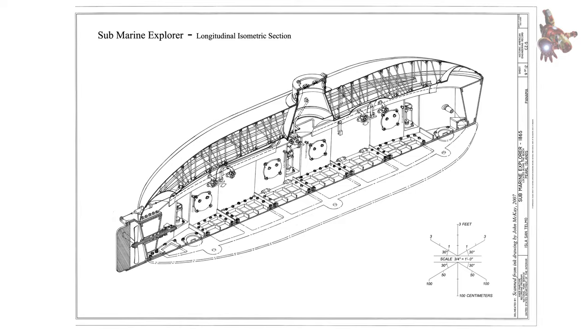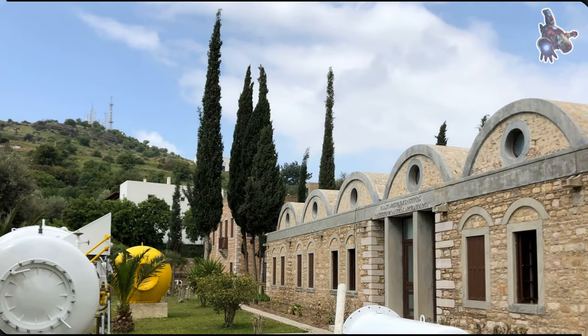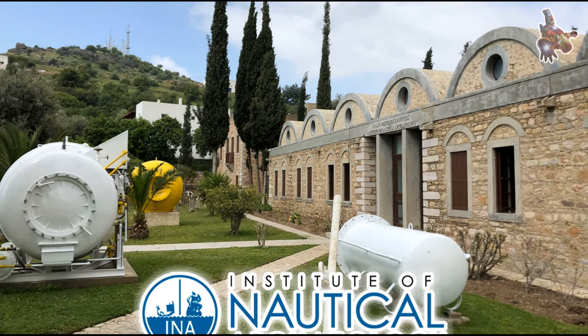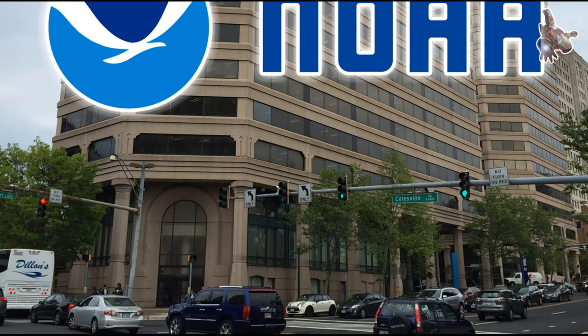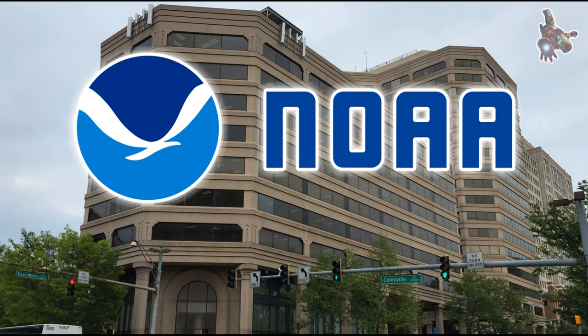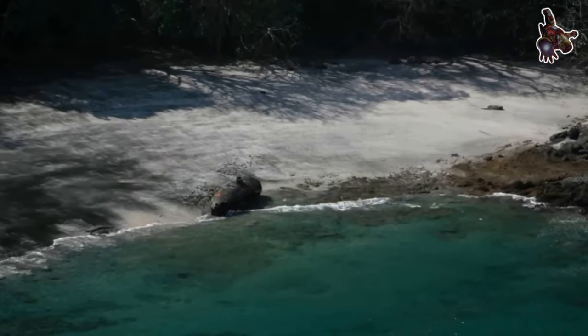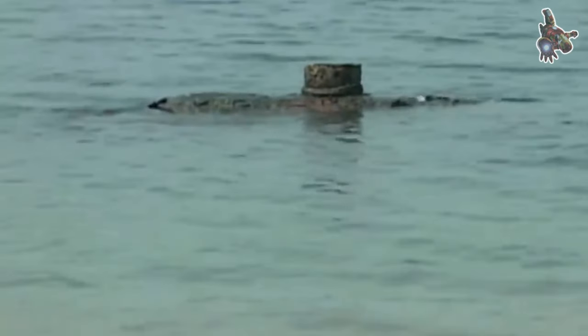However, neither of these submarines was completed in time for wartime deployment. The Submarine Explorer, although the largest submarine built at the time, appears quite small by contemporary standards. It possesses a bulbous, flat-bottomed design, measuring 36 feet in length and 10 feet in width at the midships, tapering at both ends. Its upper pressure chamber is constructed from double-riveted wrought iron, similar to the boiler technology of that era. This chamber is comprised of two layers of high-quality boiler iron, each half-inch thick, with the sections overlapping by 4 inches and held together by three-quarter-inch countersunk rivets.